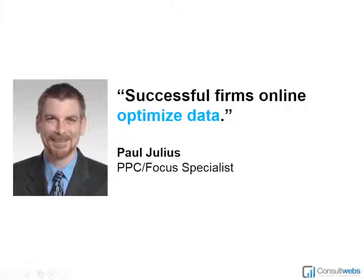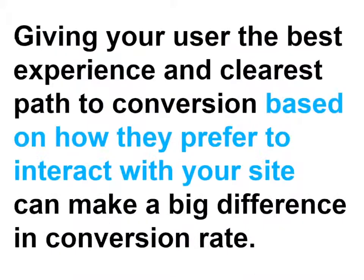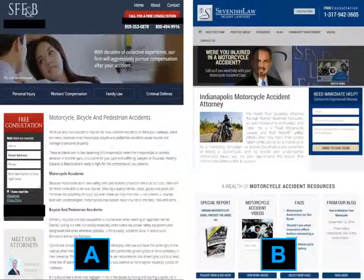Most successful firms online optimize data. You need to realize: are your users coming in off of Facebook or a blog? Are they coming in mobile or desktop? Are they men or women? All these different things are going to make a difference in what kind of information you guide them to. Giving your user the best experience and clearest path to conversion based on how they prefer to interact with your site can make a really big difference in conversion rate.